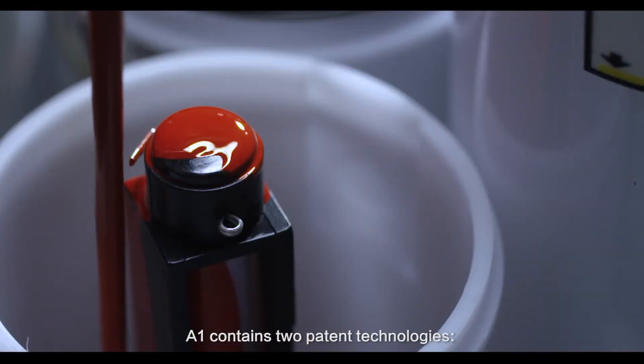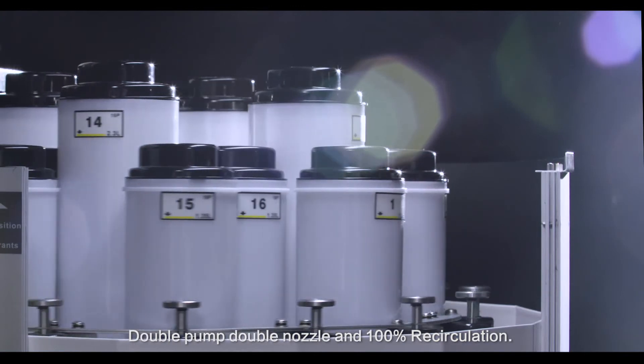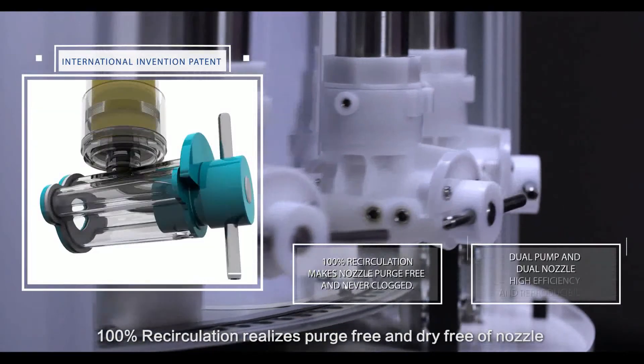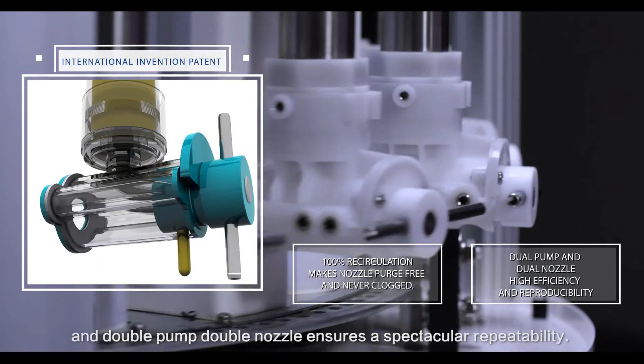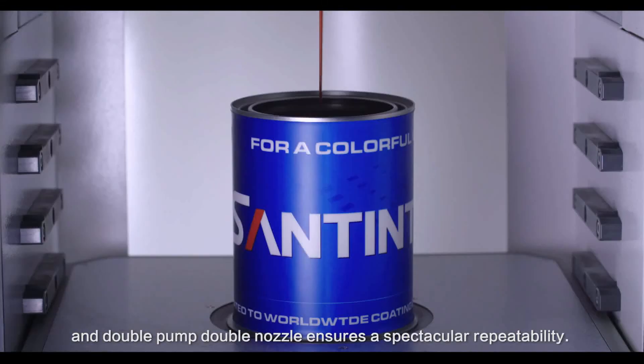A1 contains two patent technologies: double pump double nozzle and 100% recirculation. 100% recirculation realizes parts-free and drive-free operation of the nozzle, and double pump double nozzle ensures spectacular repeatability.